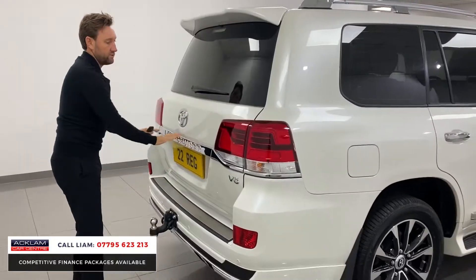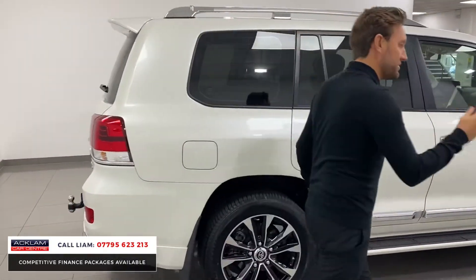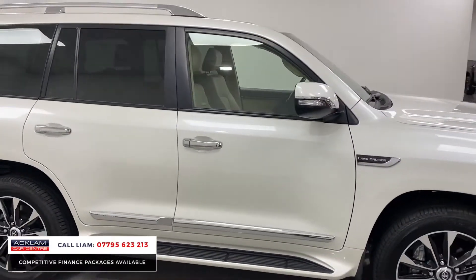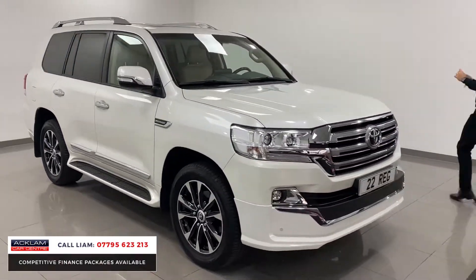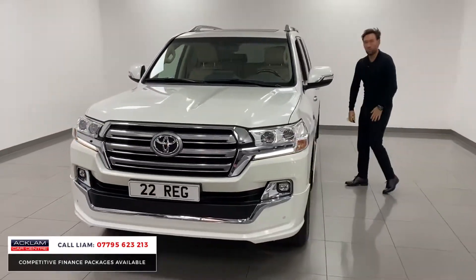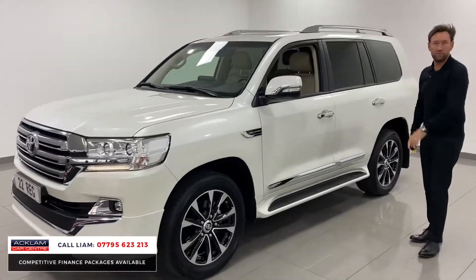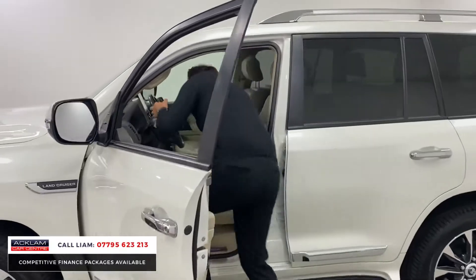It's a 2022 as well, registered in the UK now — very, very desirable. We'll sell this because someone might want to buy it for this country, someone might want to buy it for abroad. It appeals to lots of different types of people, but it is super, super rare. We sell 2,000 cars a year and it's the first one of these I've ever done a video on and advertised.